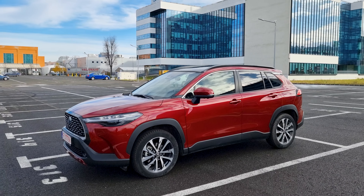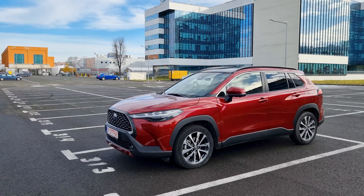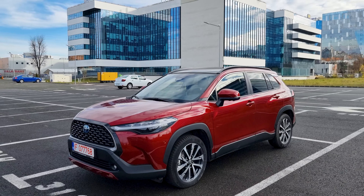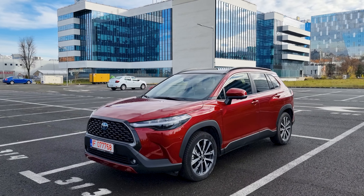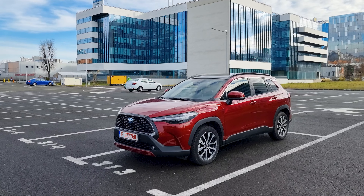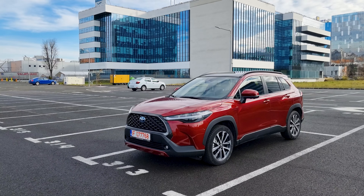This car rivals models like the Mazda CX-30, the Hyundai Kona, the Honda HR-V, or the Kia Niro. So there are plenty of rivals to tackle already.